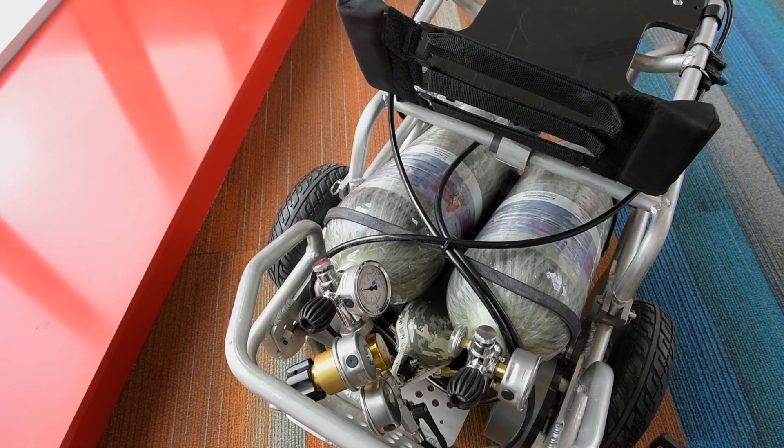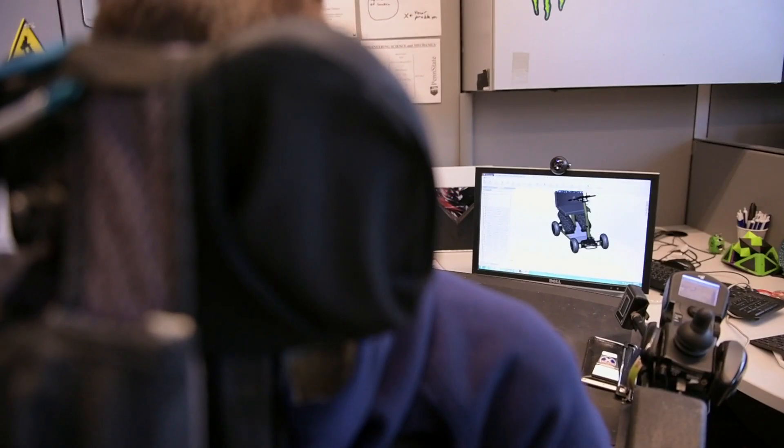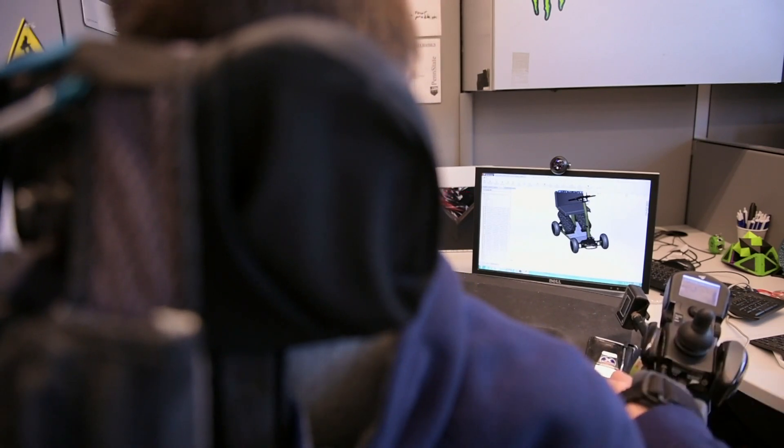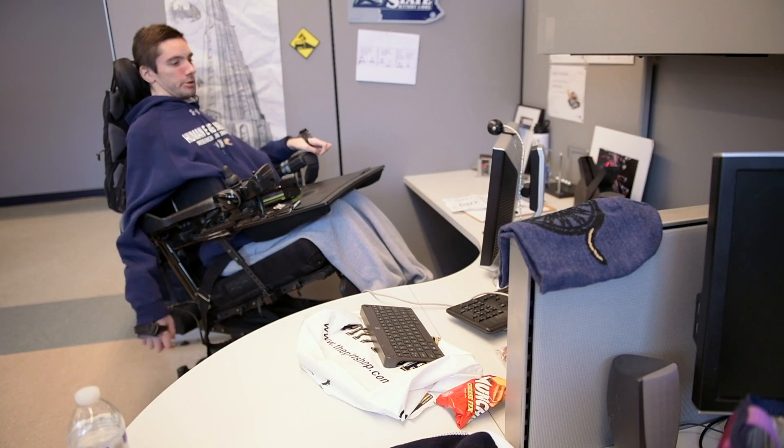Another benefit is the design is a lot simpler. Without any electronics, maintenance is decreased and it's easier to perform maintenance on the device itself, because many of the components are capable of being purchased from your local hardware store.